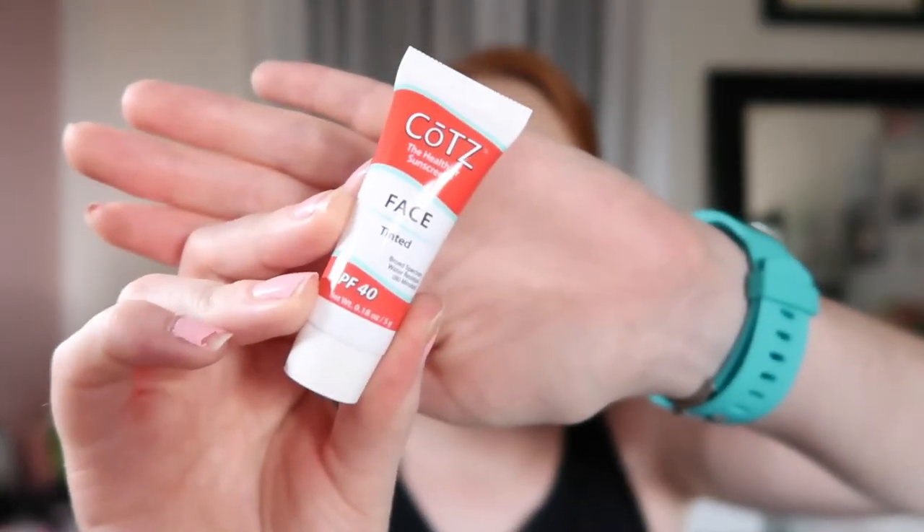This is by — I think it's pronounced Colts — it is a sunscreen that is tinted for your face. It has SPF 40 in it, and hopefully this is in the color 'Fair' because I'm pale. I remember seeing this on Sephora's website and I was really interested in buying it, but it seemed to only come in one color, so I'm not really sure how that'll work for me. I will definitely try this out because I'm all about anything that has sunscreen in it.